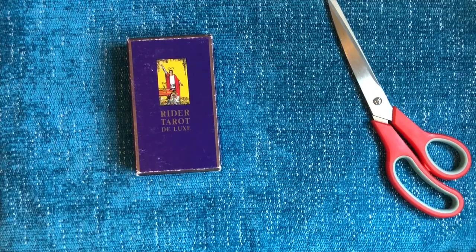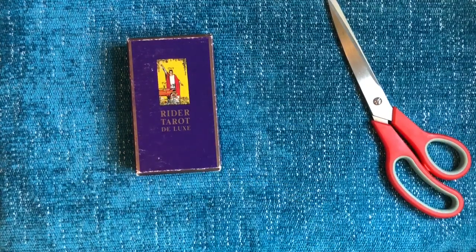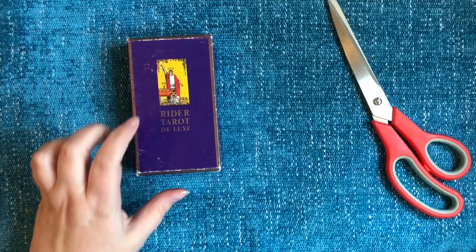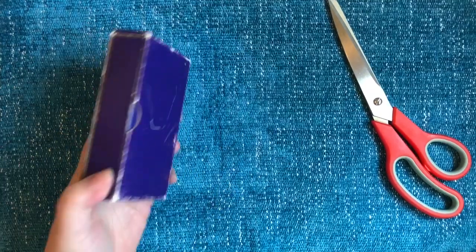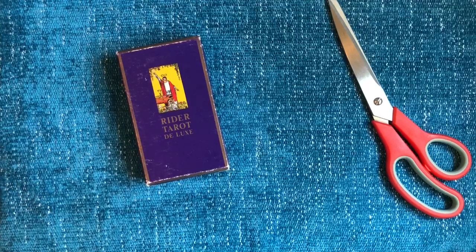Hi everyone, it's Tracy at Temperance Tarot and this is a request video, especially for Gail from the Love of Cards group. Recently — actually yesterday — I got my hands on a Rider Tarot Deluxe, which is a U.S. Games release.